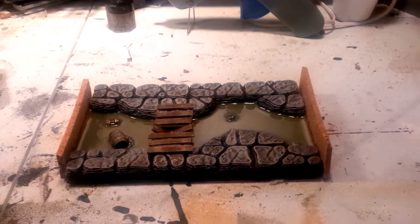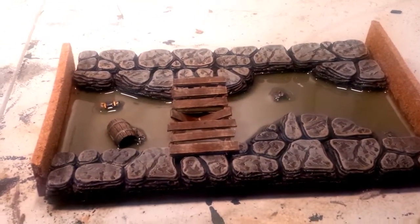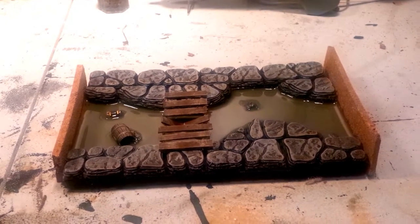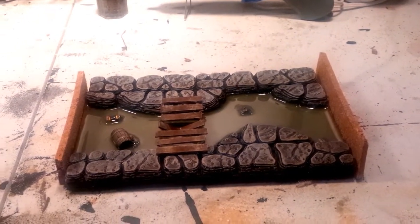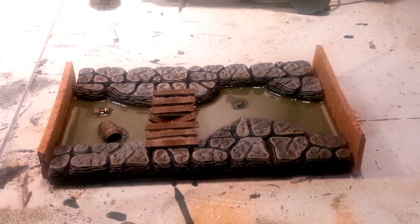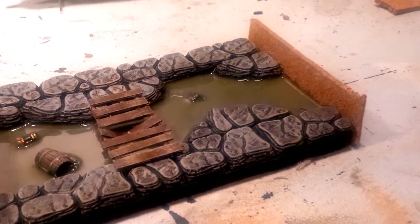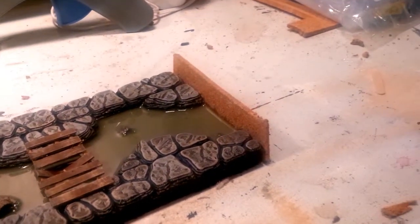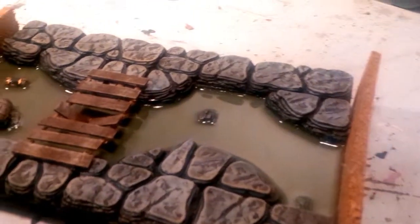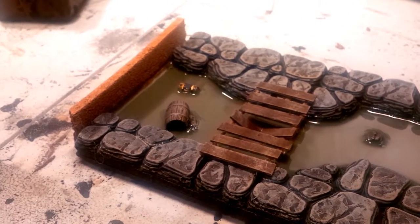Hey guys, welcome back to another Army Paint For You video. This is a video for a client — I'm doing some D&D terrain modular stuff based on the 'Here There Be Water' water caverns theme. Got a little bit of progress to show the customer here, so this is just a general update video. Please excuse the dams that are still in place for the pouring of the water effects — but that's what we've got so far.